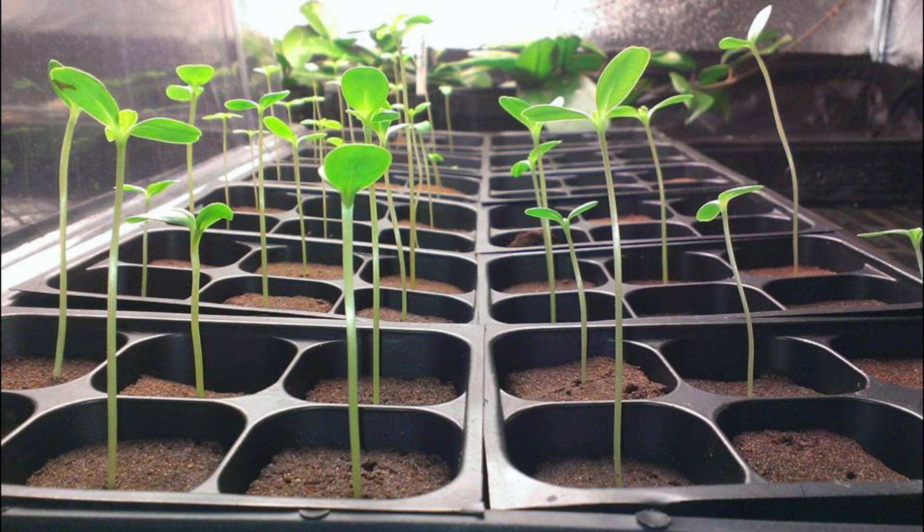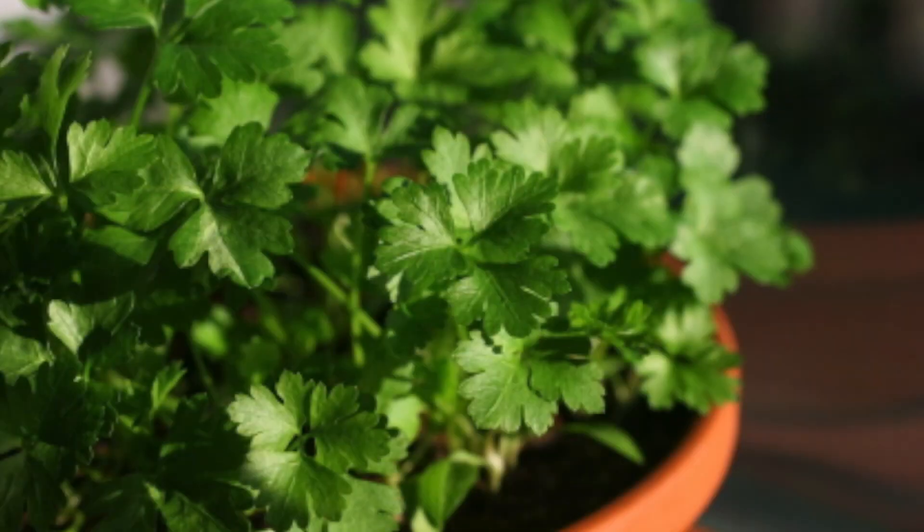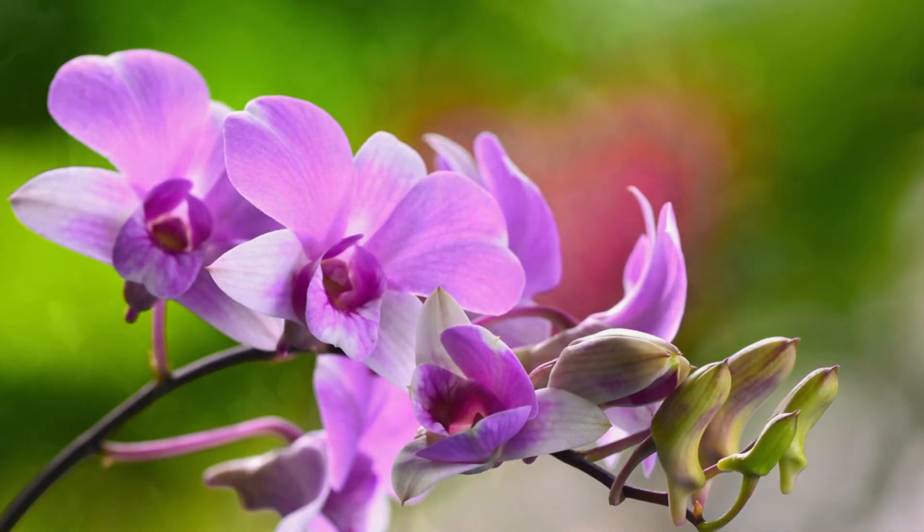How do you start? Do you want lettuce year-round? An ongoing supply of basil and parsley? The right conditions for your orchids?